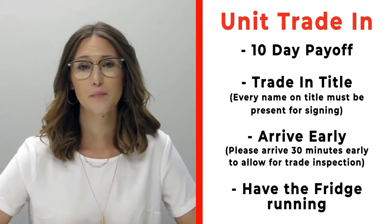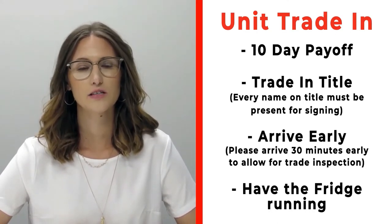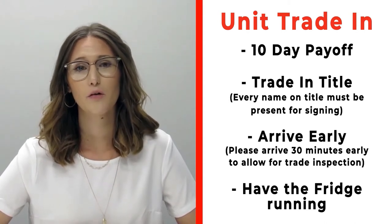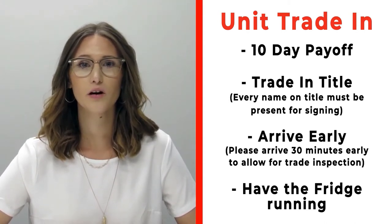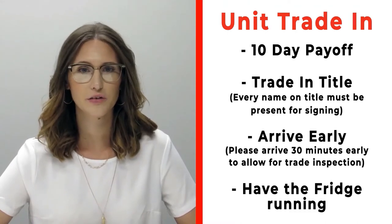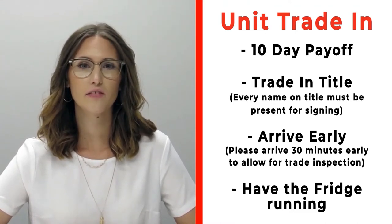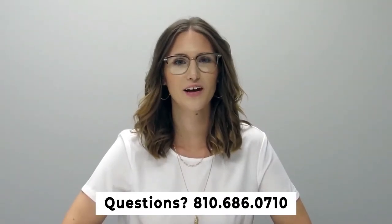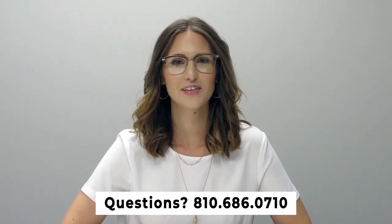If you have a trade-in, please make sure that you bring your 10-day payoff as well as your title, and all persons who will be listed on the title of that trade. Arrive 30 minutes early before your appointment time so we can properly inspect your unit, and make sure that you have the fridge on and running prior to arrival. If you have any questions, please give us a call at 810-686-0710.